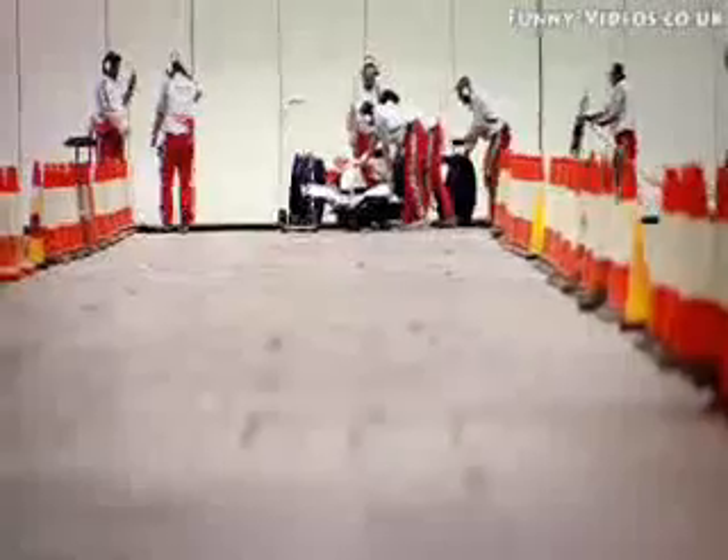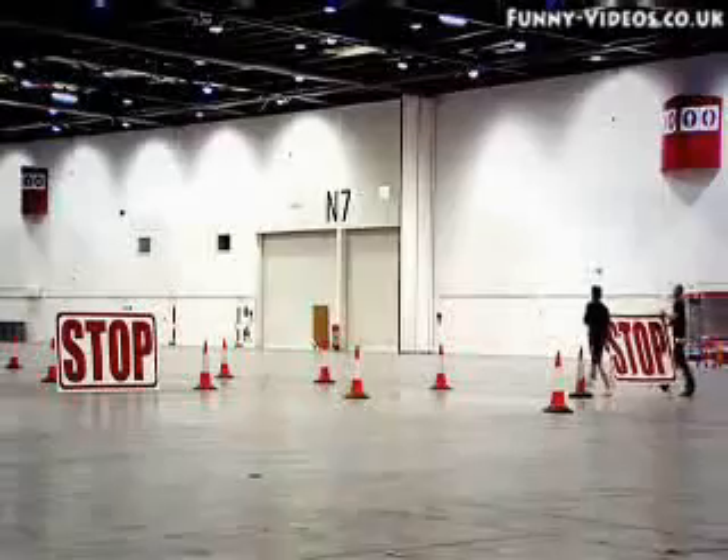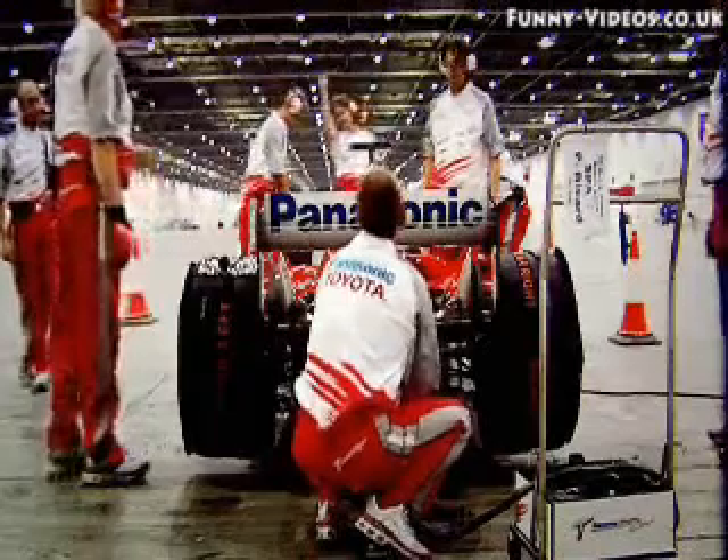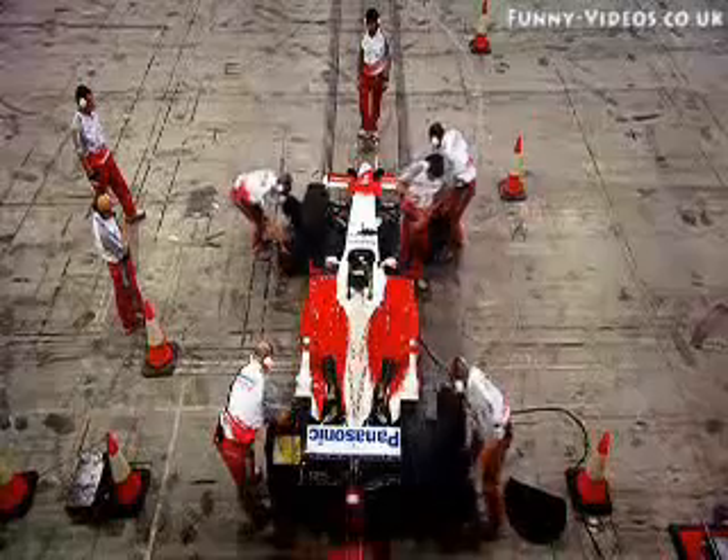But now for the main event. The Toyota has eight times the power of the La Sette and is just over a third of the weight. So let's see what it can do.